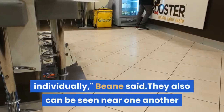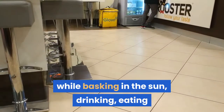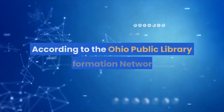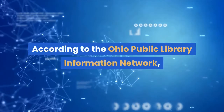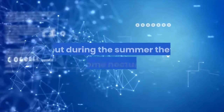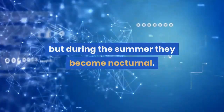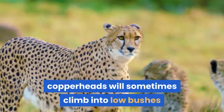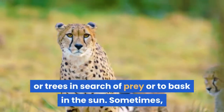Bean said they also can be seen near one another while basking in the sun, drinking, eating and courting, according to the Smithsonian Zoo. Copperheads are usually out and about during the day in the spring and fall, but during the summer they become nocturnal. They especially like being out on humid, warm nights after rain. While they usually stay on the ground, copperheads will sometimes climb into low bushes or trees in search of prey or to bask in the sun.